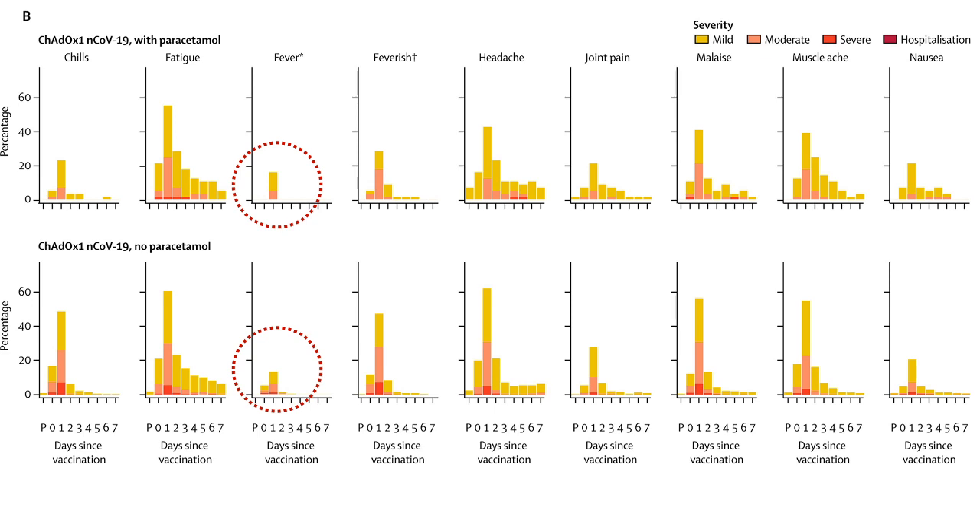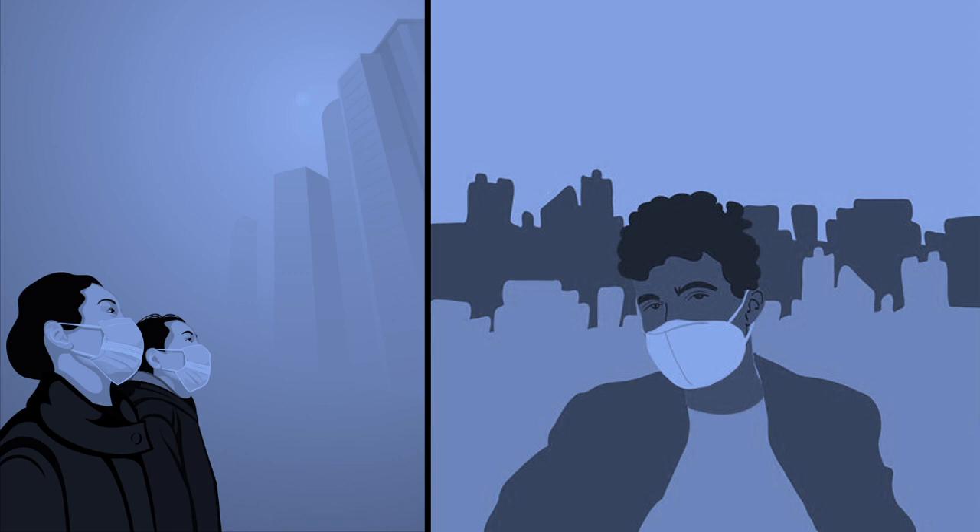The journey of a thousand miles begins with a single step, and researchers have taken a few steps toward generating this vaccine. We should keep our hopes up and fingers crossed. Since the vaccine is not yet available in the market, we still need to use masks and sanitizers and maintain social distancing.